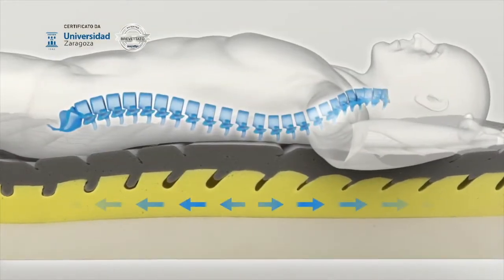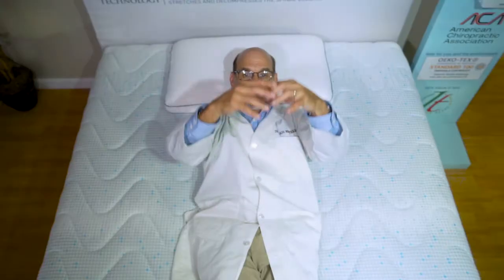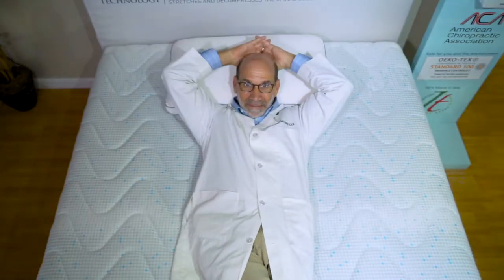This is due to the patented technology which decompresses the spine. I've never experienced this before in a mattress and it's relaxing and comforting. I couldn't be happier with my MagnaStretch mattress and I feel comfortable recommending it to our patients.